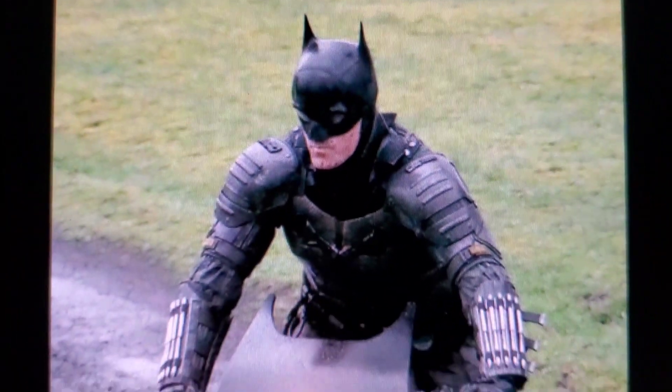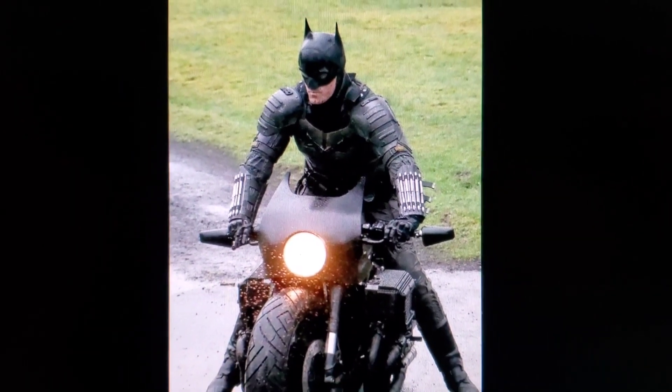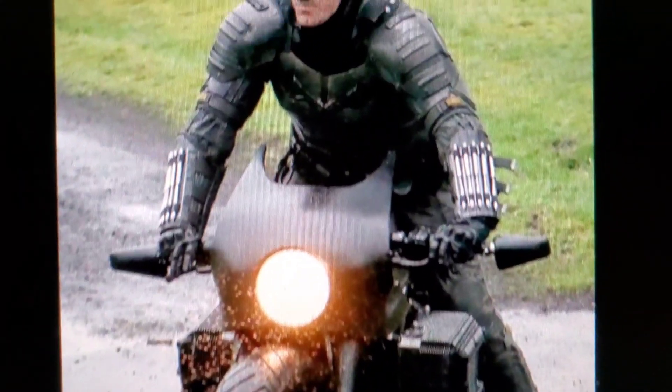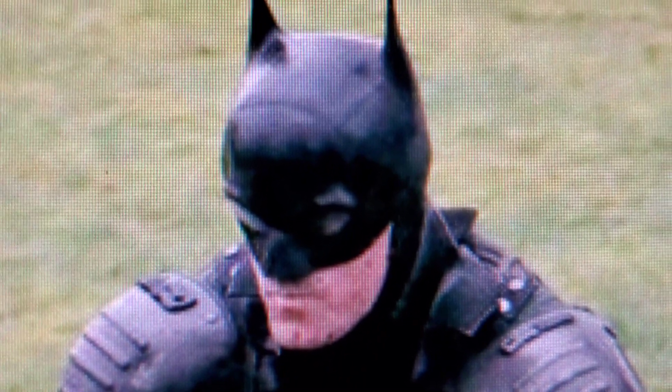Oh man, he wipes out. It's official set photos of Batman Year One. We're going to see all the photos right now, but boy oh boy does this Robert Pattinson costume right here look just like Ben Affleck — the stunt double.